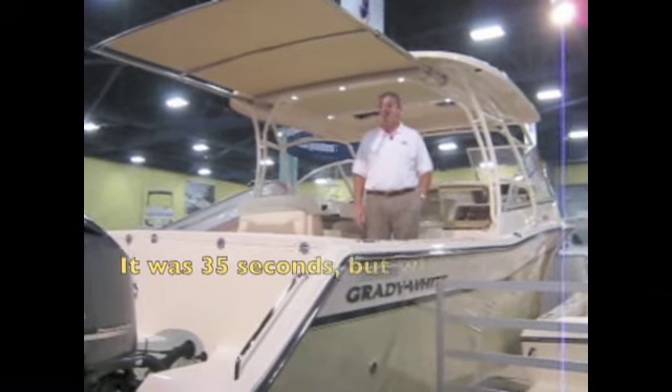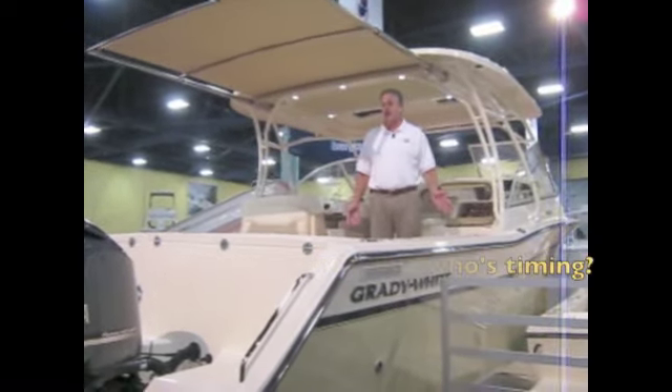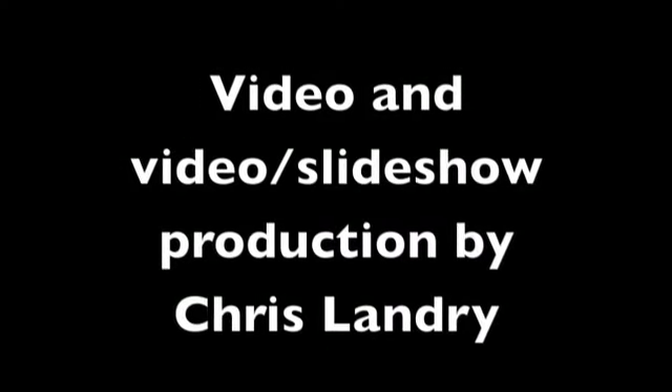In 15 or 20 seconds, we converted a great fishing boat into a phenomenal cruising boat. See you next time.